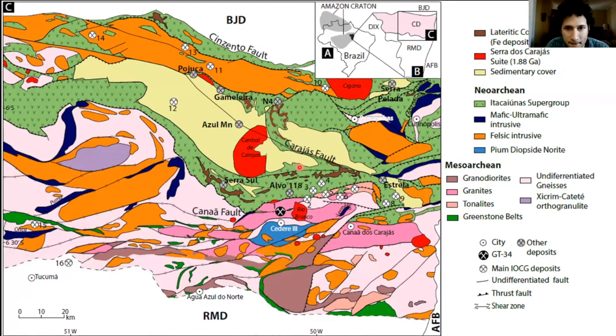For this talk it's important to mention the Cateté suite — mafic-to-ultramafic intrusions in the south that may be mineralized in lateritic nickel — and also the Serra Leste suite, which may contain PGE mineralization. Two important mines to mention are the Sossego-Sequeirinho mine and the Salobo mine, which are IOCG mines and major players in copper-gold production.